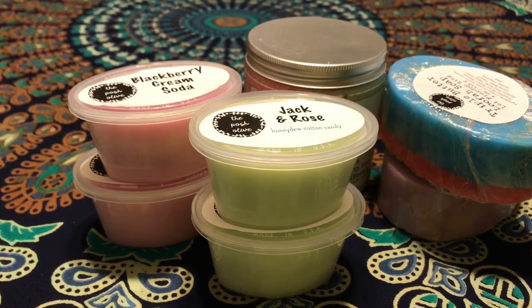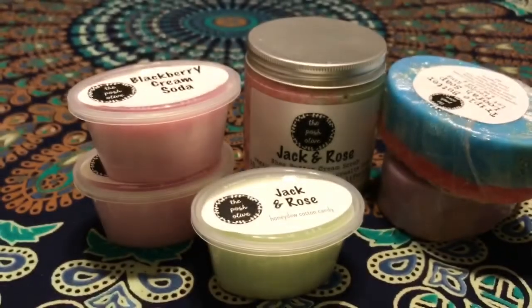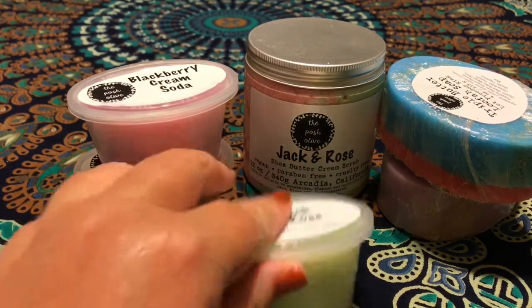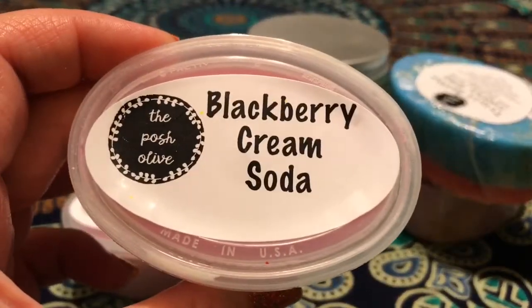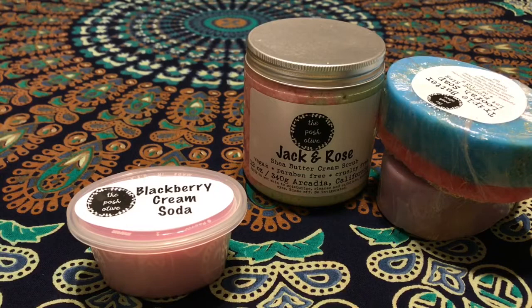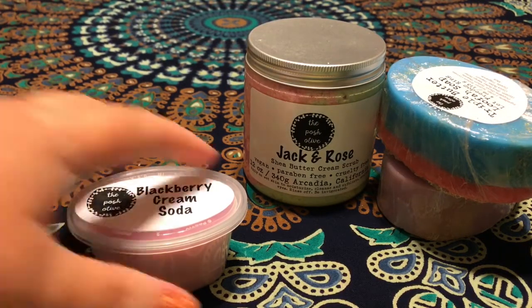The other two wax scents are not new, so I'll go over them briefly since I hauled them in my last video. Jack and Rose — honeydew and cotton candy — is a beautiful scent. You get a great mix of fresh honeydew melon and sweet cotton candy. I've melted some of it already and it throws amazingly well. Then Blackberry Cream Soda — she made me a bakery bag of this one. I grabbed more because it's one I'll love having around all the time. I've already melted it too and it throws very strongly.